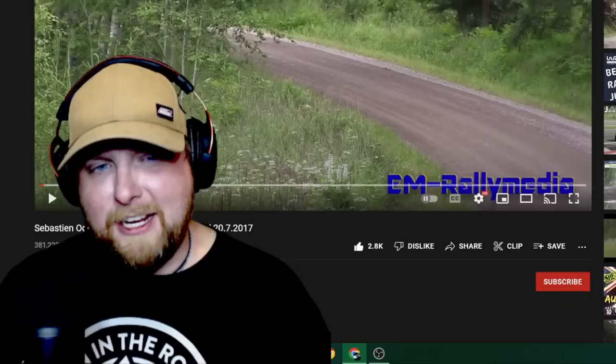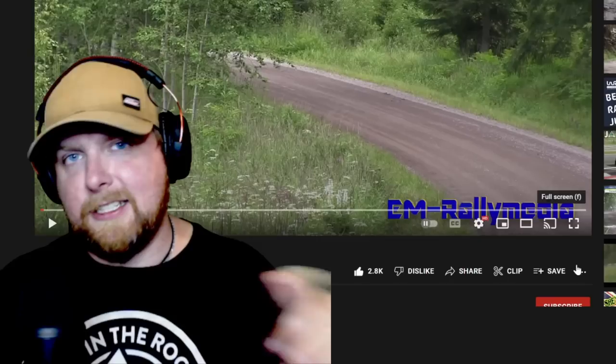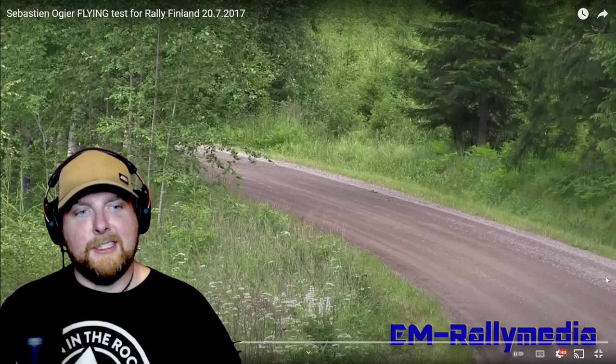Alrighty y'all, what's up, welcome back for a rally video. I am super stoked because these are becoming some of my favorite videos. We have a Sebastian Ogier flying test for Rally Finland, and this is from a channel called EM Rally Media, so it'll be linked in the description. This suggestion came from Nick Restrepo from a previous vid, so thank you so much. I really can't wait to see it, let's go.